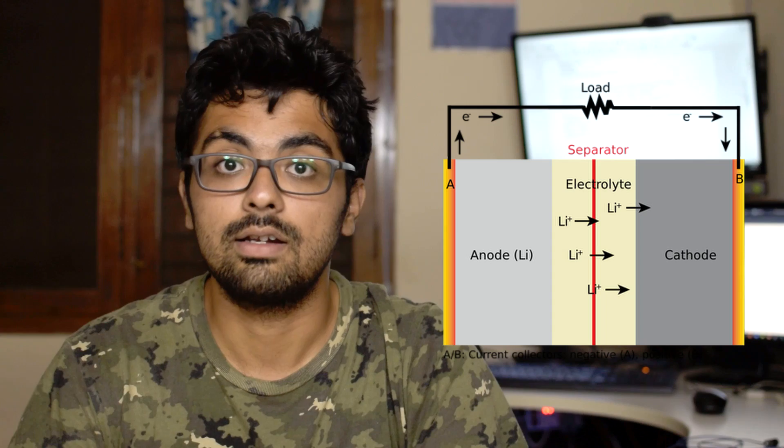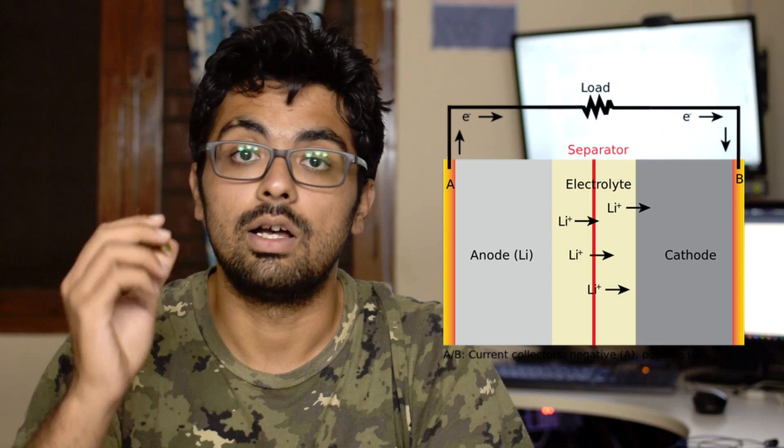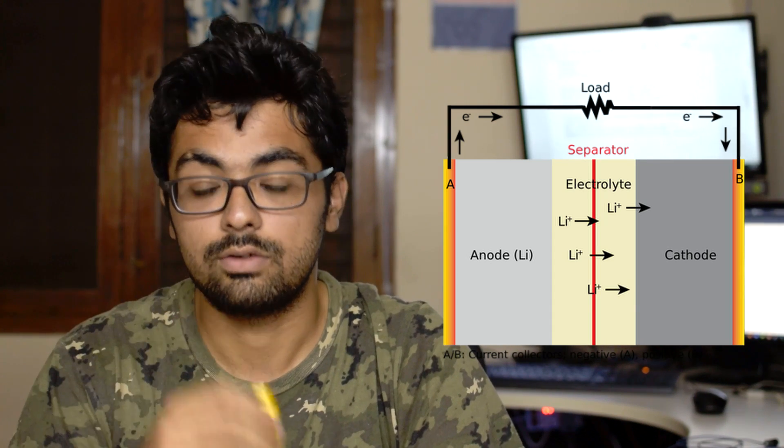If you know the basic structure of a battery, you would know that a battery mainly consists of electrodes and an electrolyte which helps in the transfer of ions. Gases are mainly produced due to the oxidation and reduction of the liquid electrolyte in lithium-based batteries. The anode and cathode, depending on the material, act as catalysts for this process.